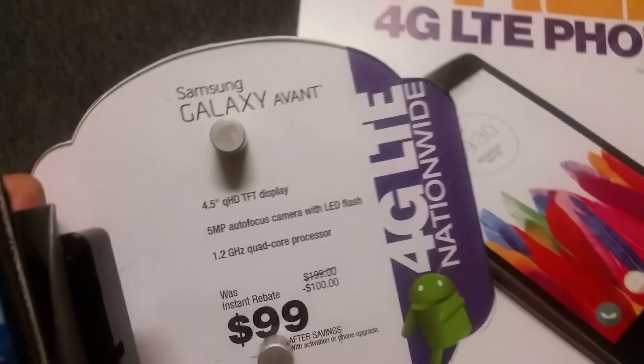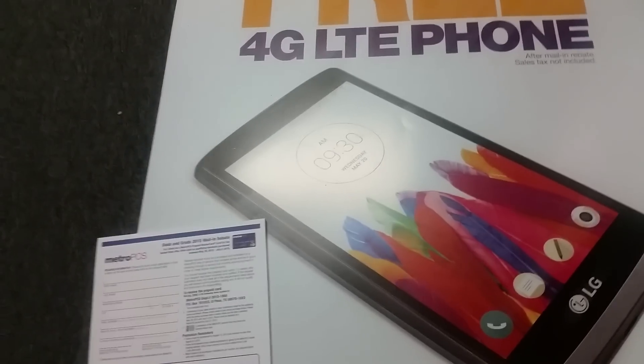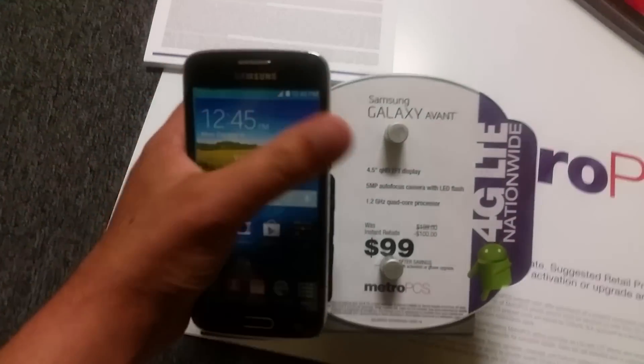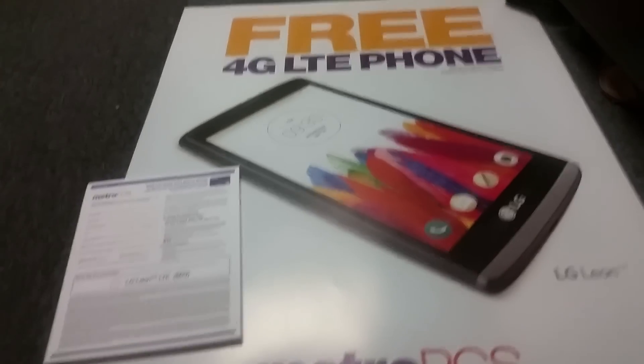Everything is the same, but here's the difference. By the way, they're both LTE — this is LTE and this is 4G LTE. The difference is the Galaxy Avant has a removable battery; this does not — you can't remove the battery from the back. Another thing is behind this phone they actually have, like the LG G3 and G4, something in the back where you can navigate the volume and the camera switches. Another difference is the Galaxy Avant is 16 gigabytes, while this will come with internal memory of 8 gigabytes, if I'm not mistaken.